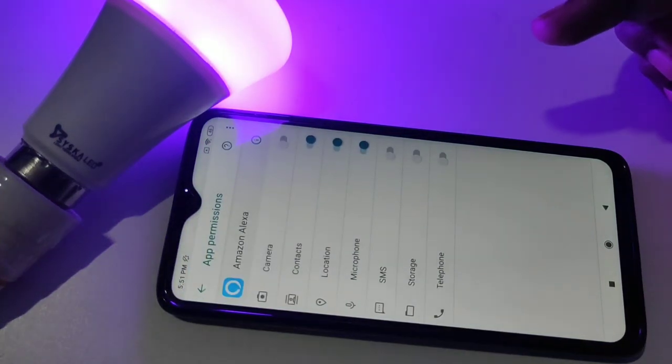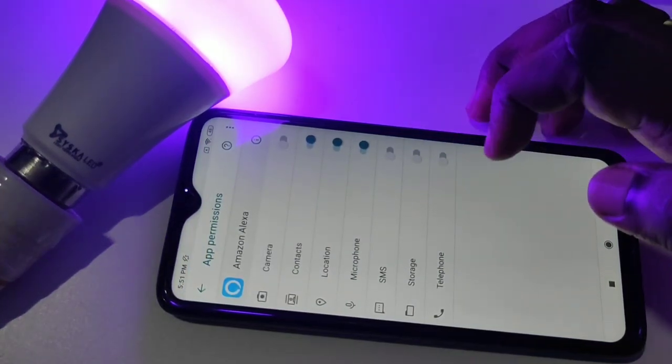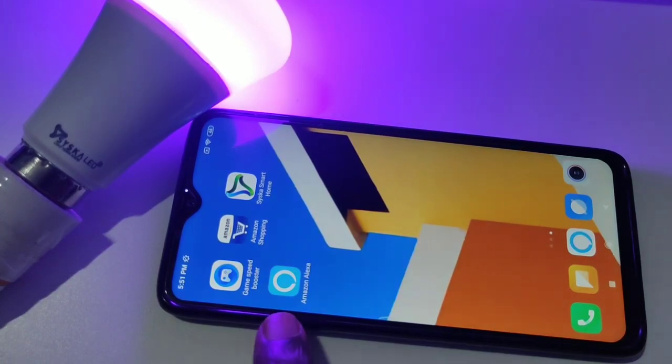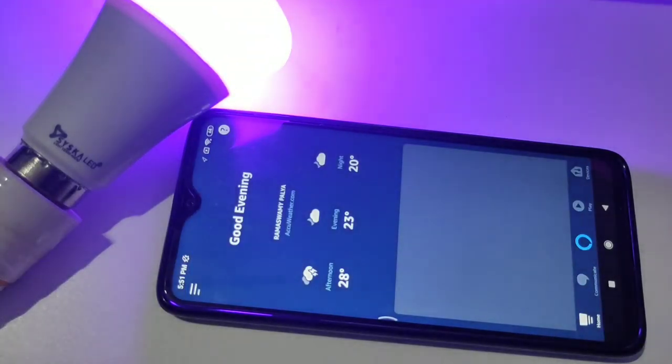Let me check the app permissions — contact, location, and microphone. Now let me go back and try to open Amazon Alexa again. See, now it's working. Let me go to Devices.